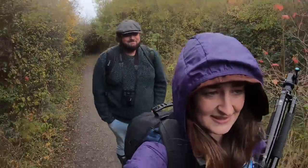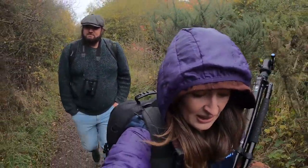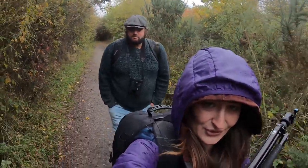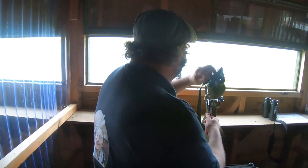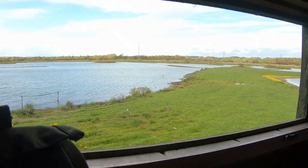This rain was unexpected today, guys. It was supposed to be sunshine and light cloud all day, but we're going to adapt and just see what happens in the next few minutes.